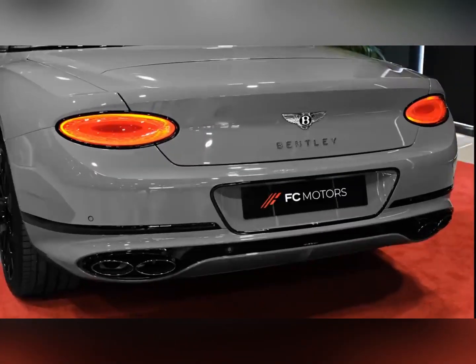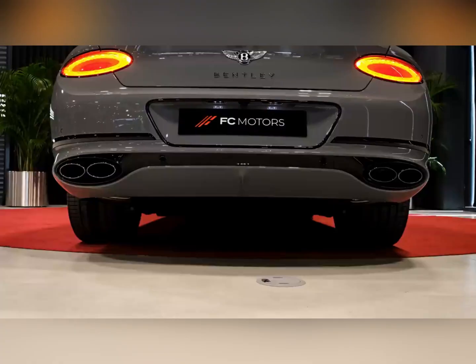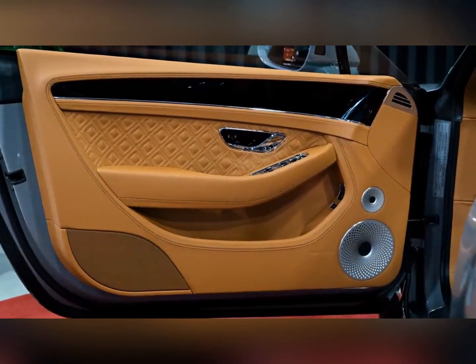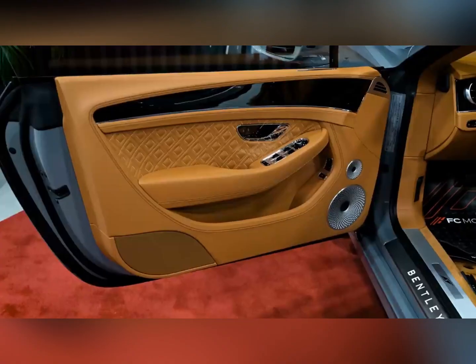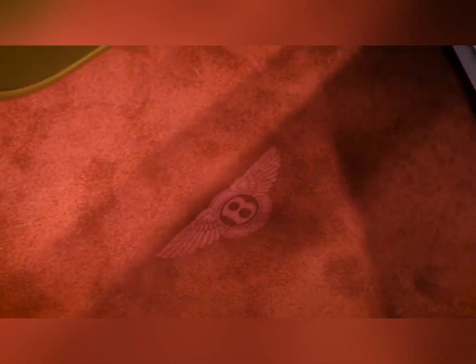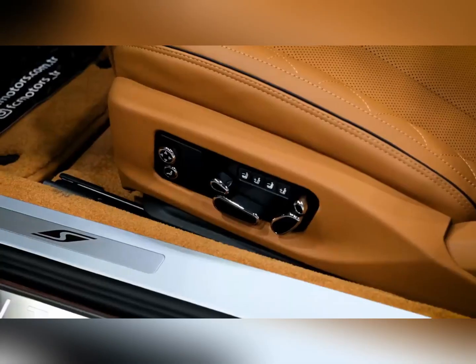Engine, transmission, and performance. Updated versions of the existing V8 and W12 engines that powered the previous generation Continental GT provide muscle car performance. Our testing revealed that the 4.0-liter V8, which makes 542 horsepower, can launch the 4,926-pound coupe to 60 mph in 3.4 seconds. The more expensive 6.0-liter W12 engine produces 626 horsepower in non-Speed models, and can motivate a coupe to 60 mph in 3.3 seconds.